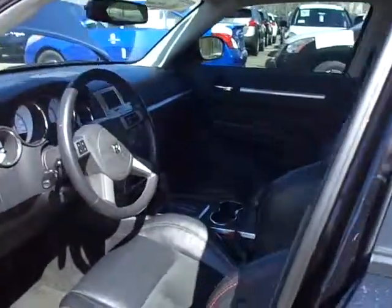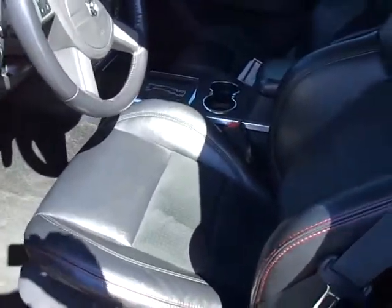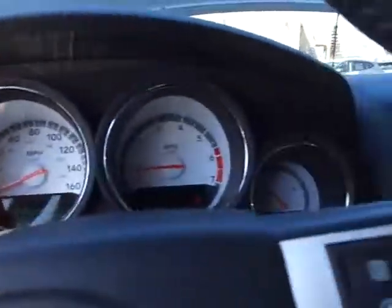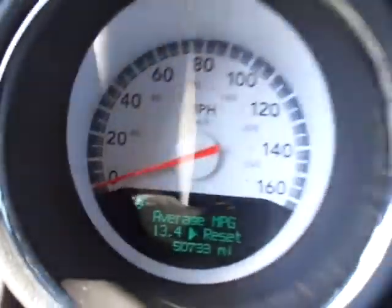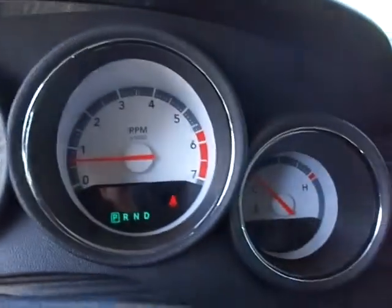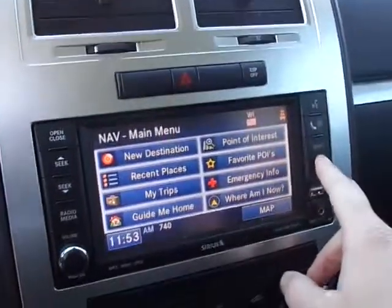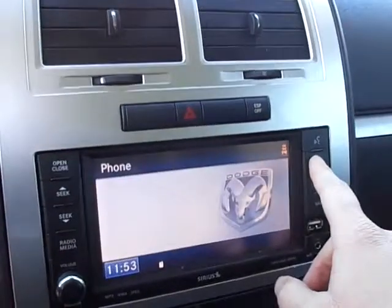On the inside we've got the suede and leather seats — they're very comfortable, very well supportive, and very well bolstered. It's got 50,000 miles on it. It does have the navigation as well, and it does have hands-free Uconnect.